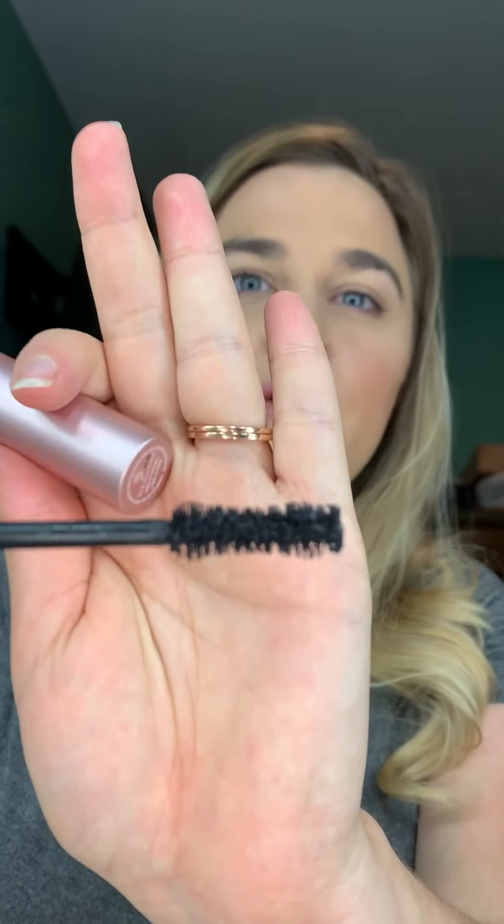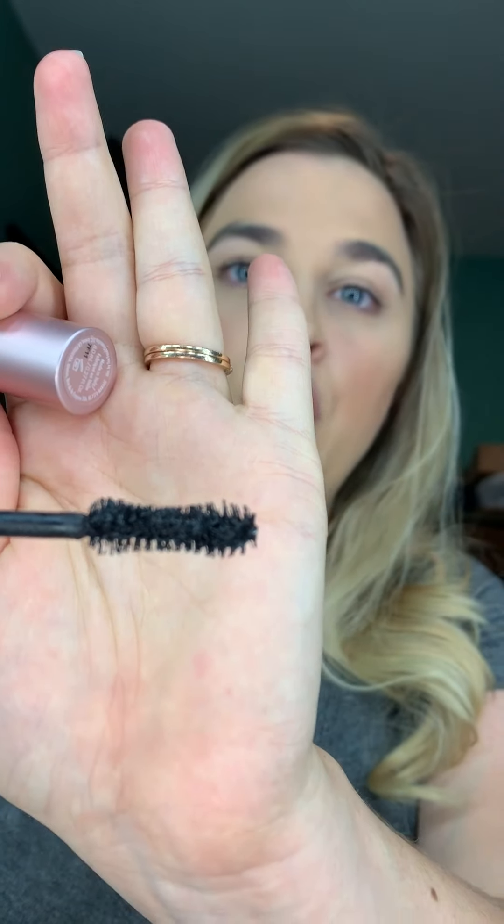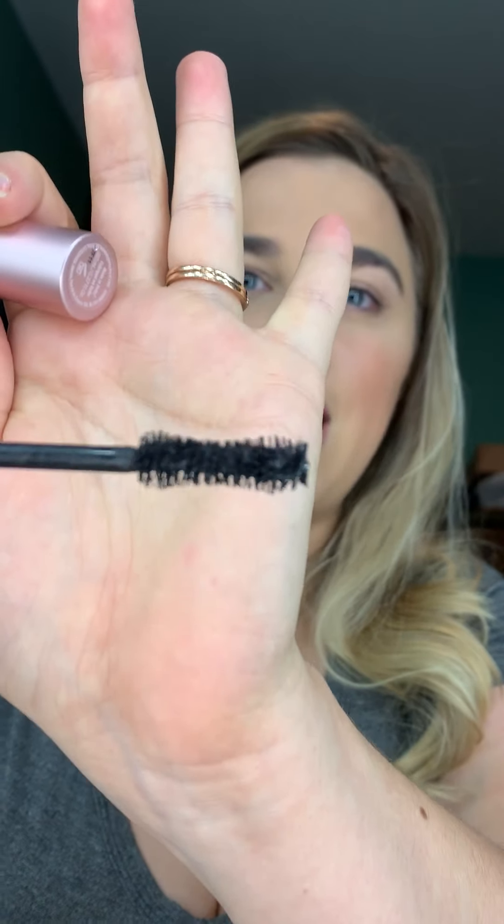I do have the Better Than Sex Mascara here and I love it. I'll open up the one I actually have. You can see the wand — I think that's my favorite part. The wand has the perfect bristle and the hourglass shape. It gives your eyelashes the most up and out, full, long, and beautiful look. I do love that mascara and this new one will be my backup.